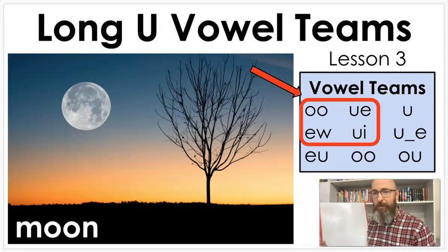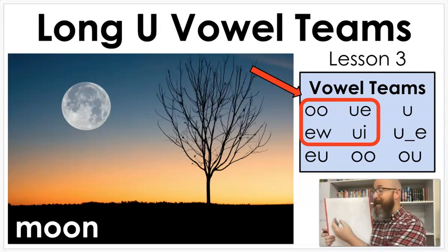But first, before we do anything else, we're going to write. So let's start by writing these three times each. Let's start with OO — let's write it and don't forget to make the sound.